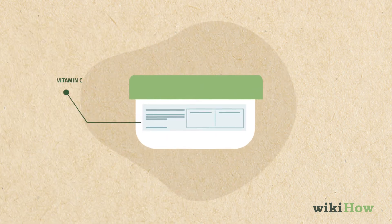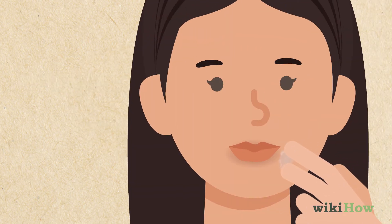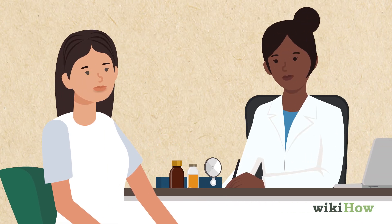Look for a cream containing vitamin C, kojic acid, and other natural ingredients. Apply the cream two to three times a week for up to two months.